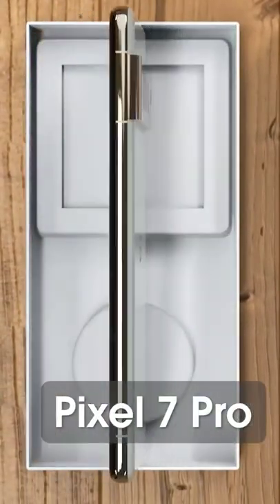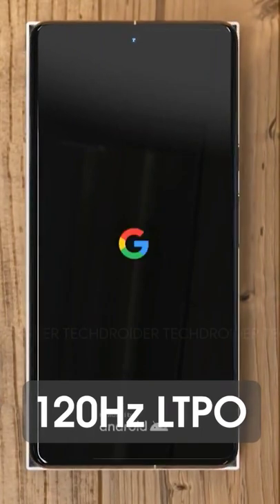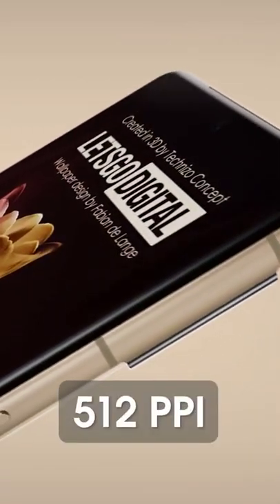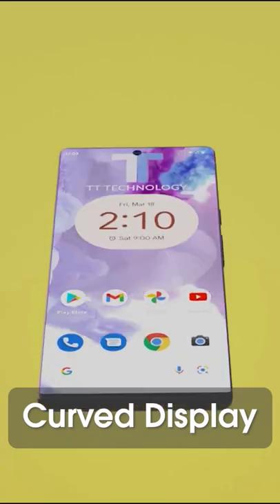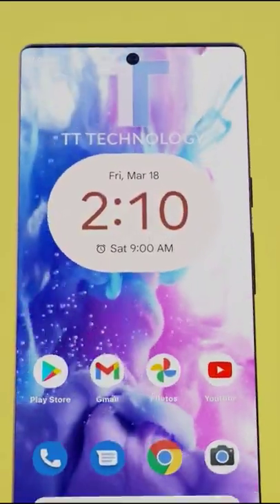The Pixel 7 Pro is coming with an incredible 6.7-inch AMOLED display. It's a 120Hz LTPO display with a QHD+ resolution of 1440 by 3120, giving us 512 pixels per inch. It's a full-screen curved AMOLED display, thanks to a 12-megapixel punch-hole selfie camera in the top center of the screen.